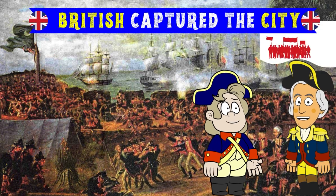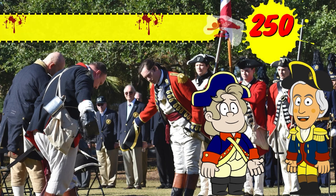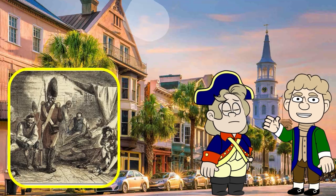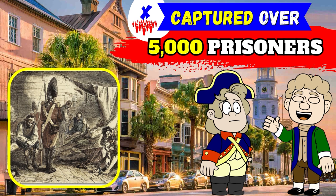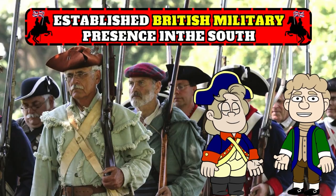Ultimately, the British captured the city and forced Lincoln to surrender on May 12th. Both sides saw around 250 of their men killed or wounded. The Siege of Charleston was a significant victory for the British. They captured over 5,000 prisoners — the largest surrender of Americans in the war — and established a strong British military presence in the South.